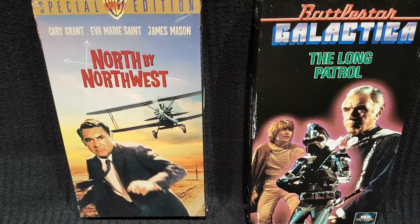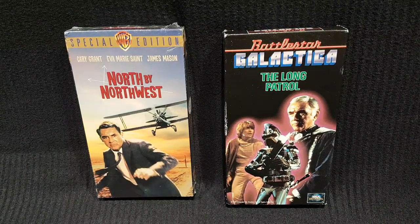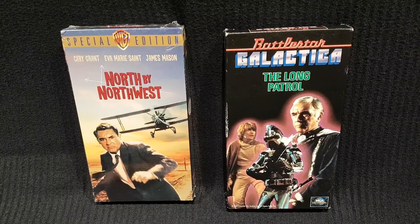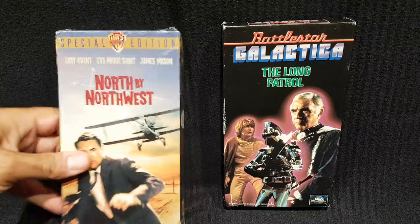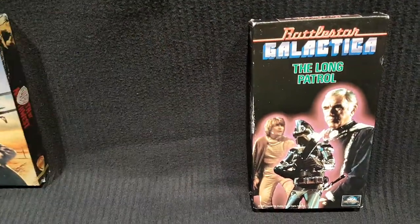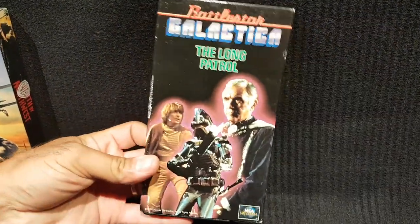We're back with another pickup video, STC style. Joe picked up a couple more VHS tapes. This one he grabbed because it's Hitchcock — still sealed — and it's his favorite Hitchcock movie, so he was happy to add it to his collection.